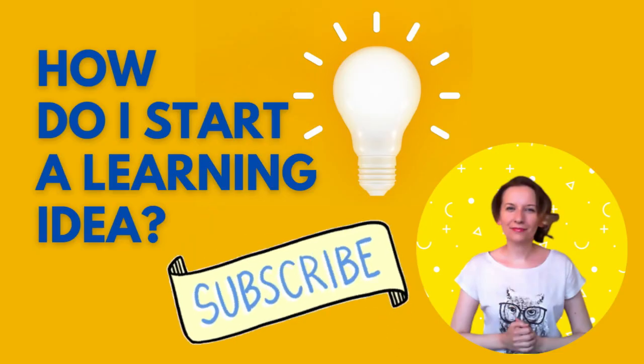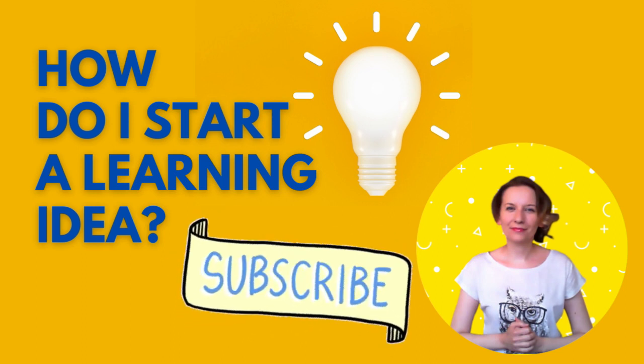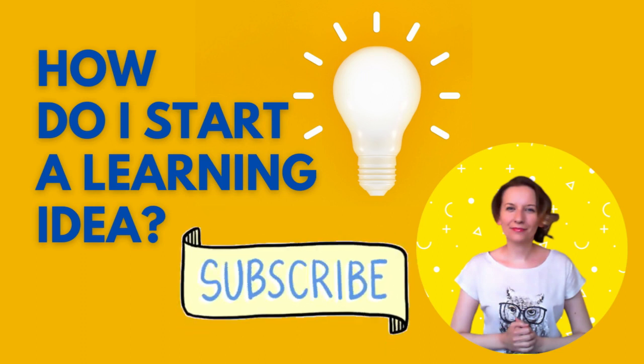Thank you so much. Please subscribe, like, and share my channel, and see you next week. Thank you for your time and attention, and I hope you will have a wonderful, wonderful day.